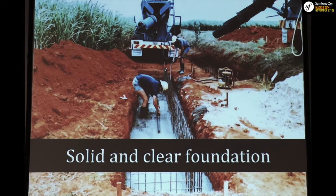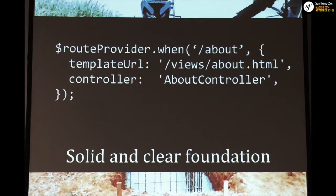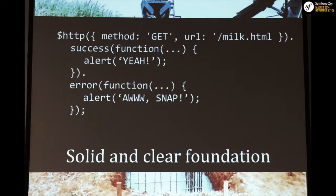Angular has a very solid and clear foundation. For routing, there is a route provider where you declare the route template and controller — it's as simple as it gets. If you want to make an HTTP call and you're familiar with the promise pattern, it's implemented here. You have the HTTP service — Angular's native services are prefixed with a dollar sign. You pass a configuration with the method and URL to fetch, and in case of success or failure you execute the appropriate callback. You chain methods and that's how it works.